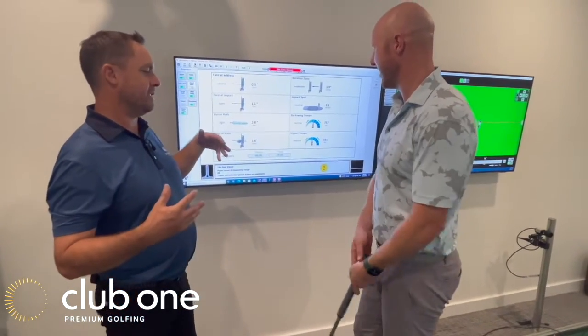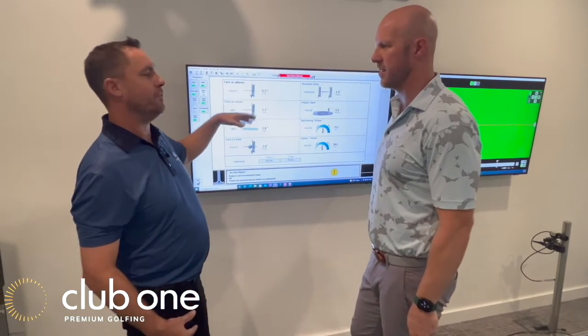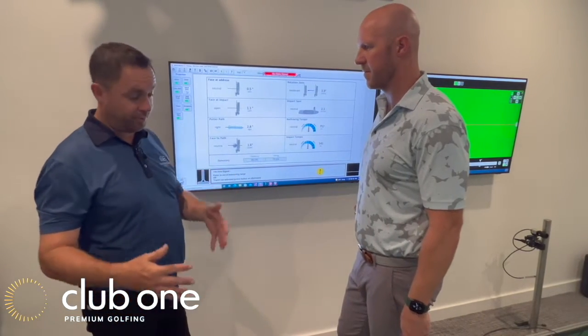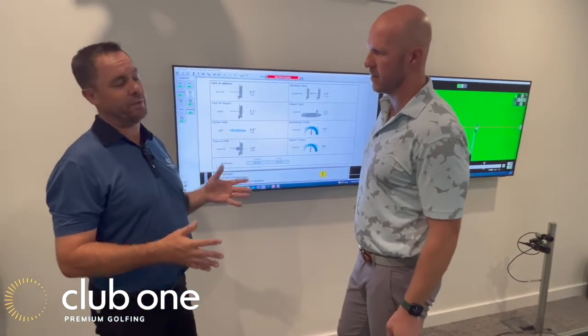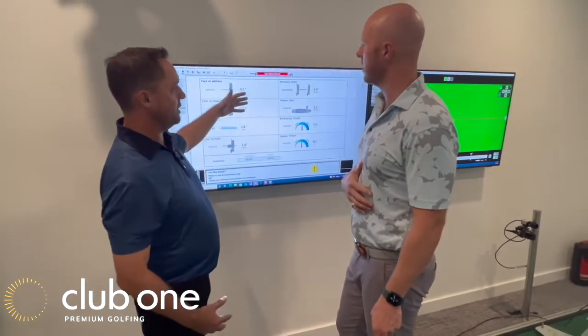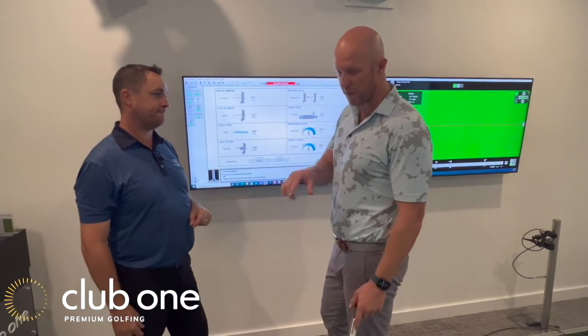One of the problems with SAM Putt Lab used to be that the reports were really government-department-like. But we can minimize and soften it, and now with ball tracking and projection data it's very intuitive and easy to use. Our job is to decipher it for you — we just want you to make more putts.